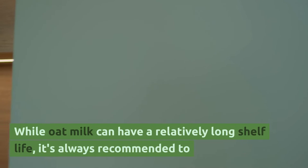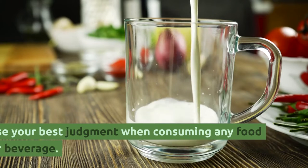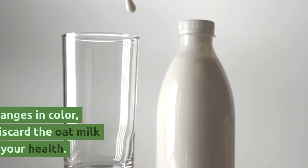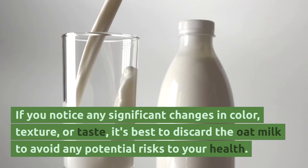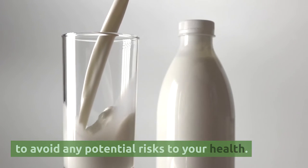While oat milk can have a relatively long shelf life, it's always recommended to use your best judgment when consuming any food or beverage. If you notice any significant changes in color, texture, or taste, it's best to discard the oat milk to avoid any potential risks to your health.